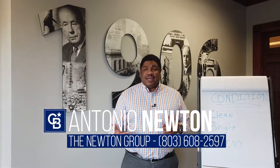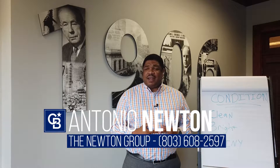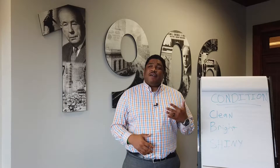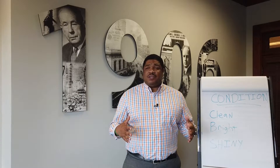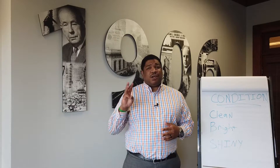If you would like a free consultation, please give me a call at 803-608-2597. And remember, this is part two of our five-part series on the five essentials for a successful sale — stay tuned because part three you're going to want to hear about.